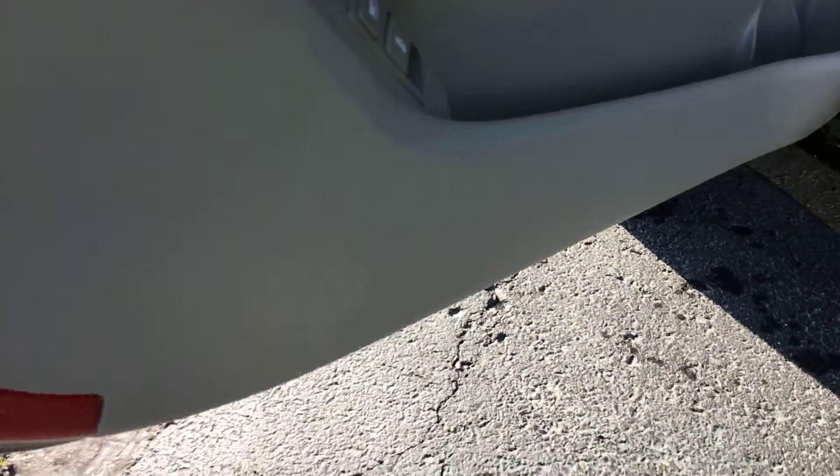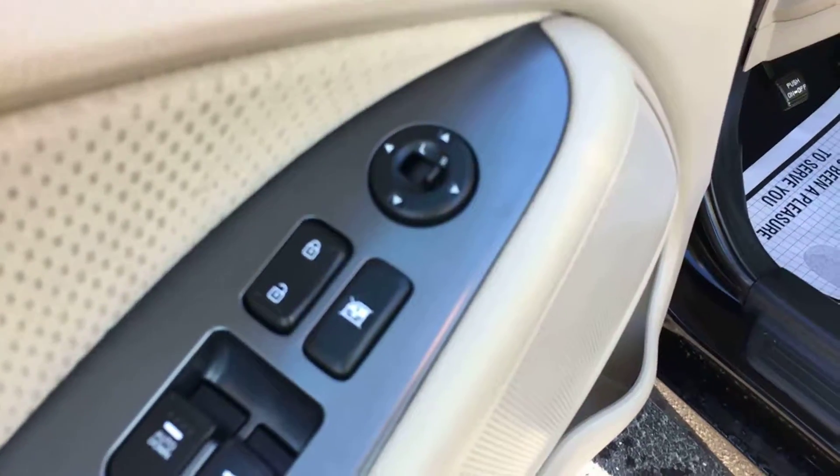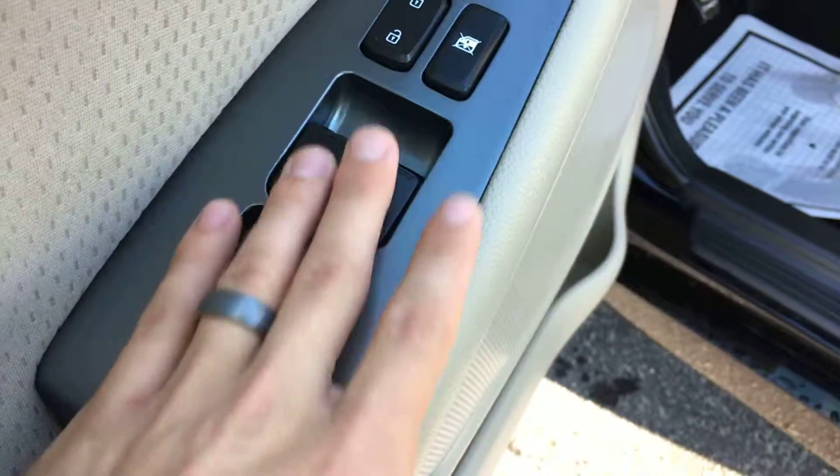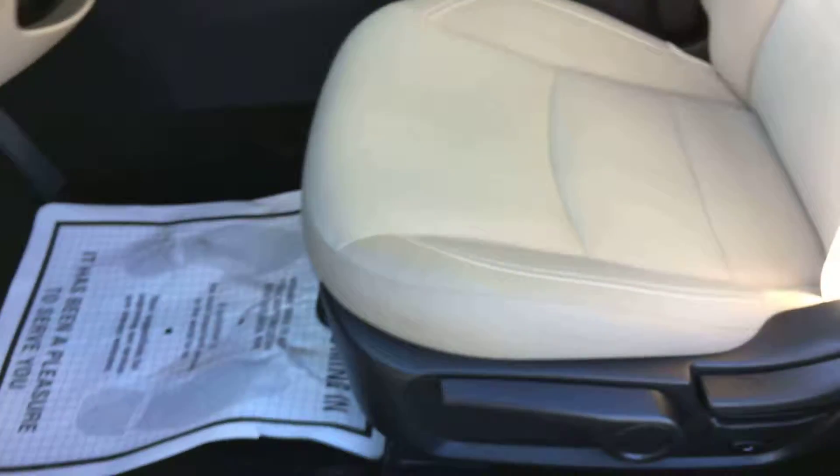No scuffs at the bottom of the door either. Also no scratches around any of these switches right here — that's common from rings and watches just getting in and out. Driver's seat is in great condition.